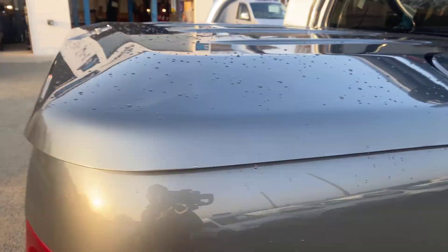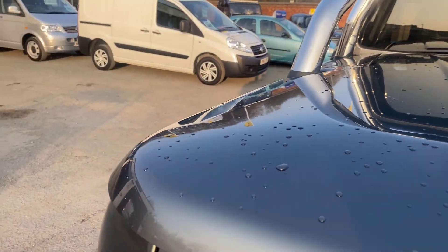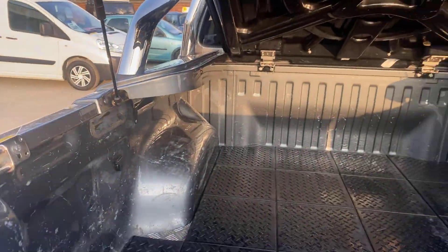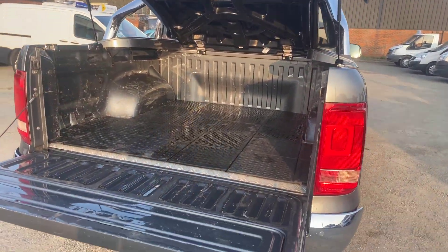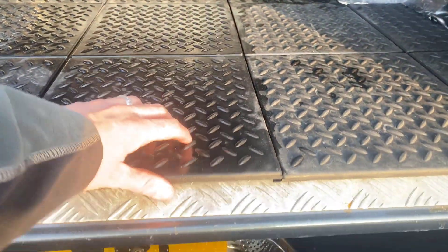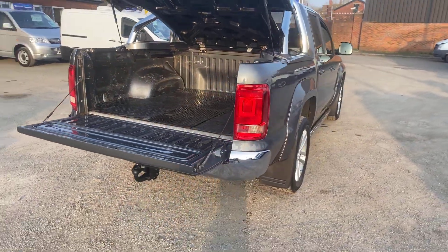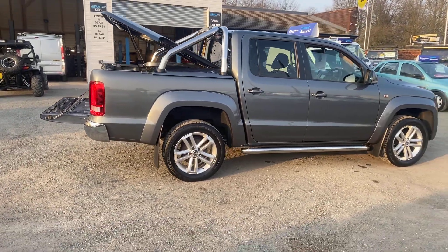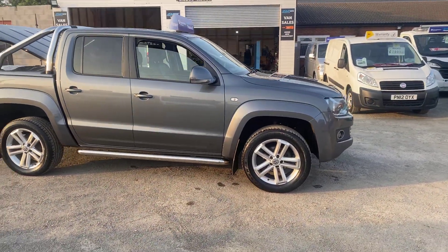I'll show you the back now. It's got the lift-up top on it. It's always had a rubber checker plate there — underneath it you've got the metal checker plate with rubber floor mats over it, so it's been well protected. Really clean truck. Full up-to-date service history and it's had the belts and water pump done.